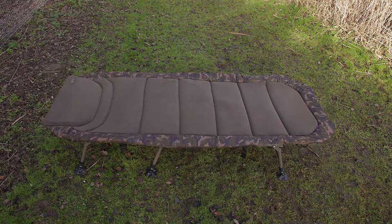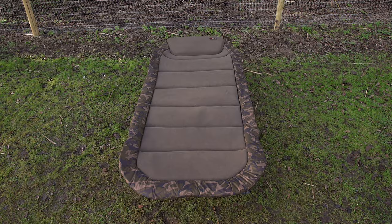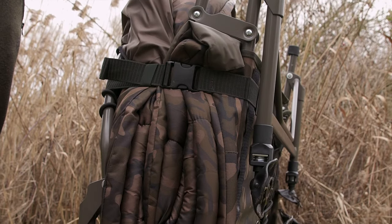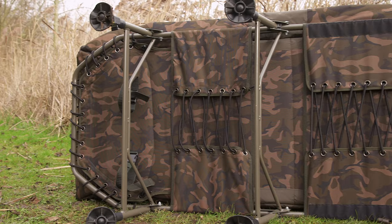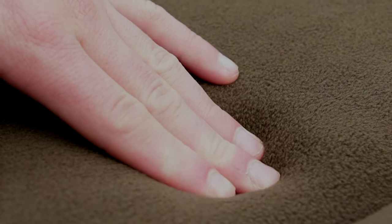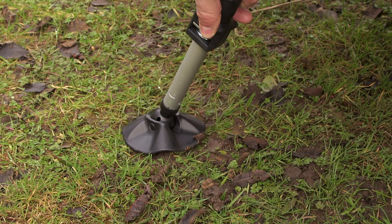The R3 measures 223cm long by 101cm wide. All the beds in the R Series range boast a fold flat profile for maximum comfort, with double hinges to allow for a sleeping bag to be folded inside, a lumbar support system to ensure a firm mattress with no sagging, a luxurious fleece lined padded mattress, extra padding at the head end, large swivelling mud feet, and six adjustable legs.